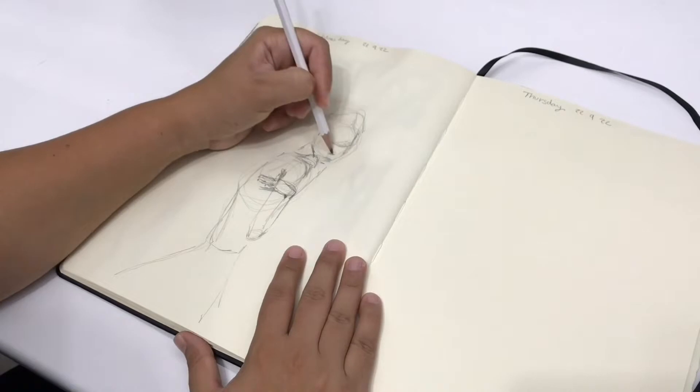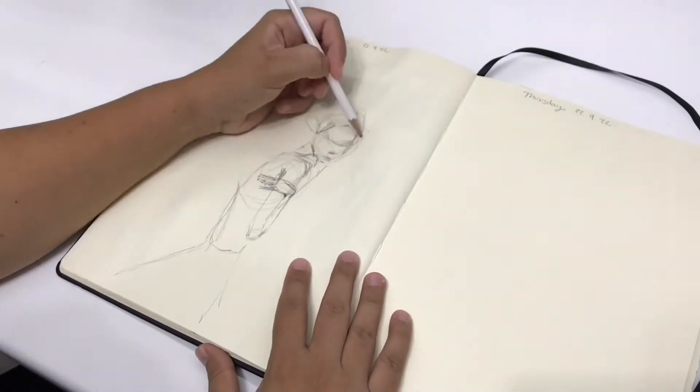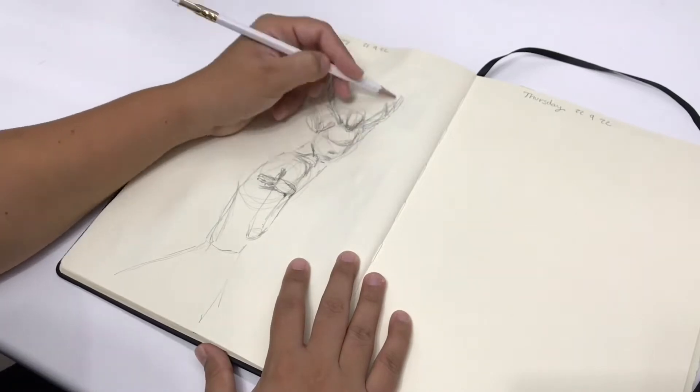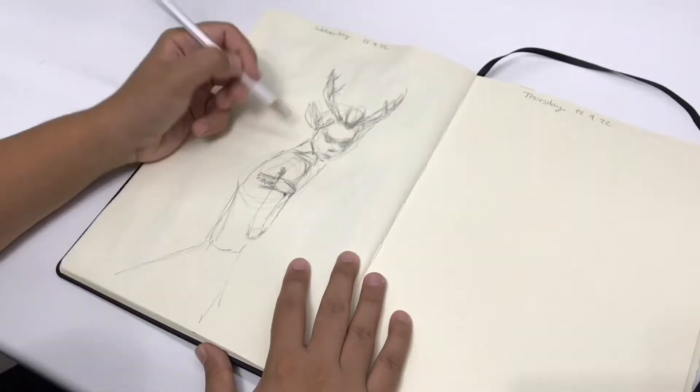At the same time I'm also practicing hand drawing, even though I botched up big time this time. However, I do feel comfortable enough.